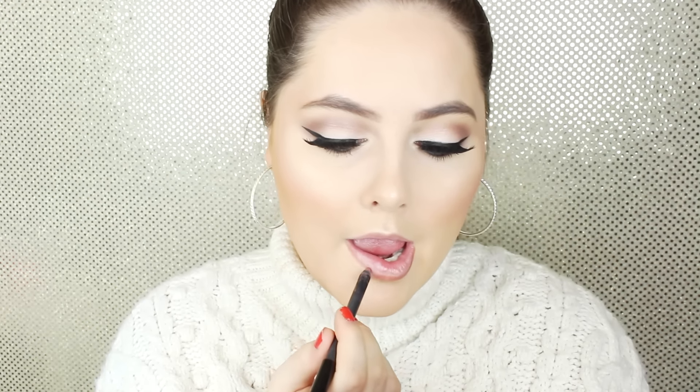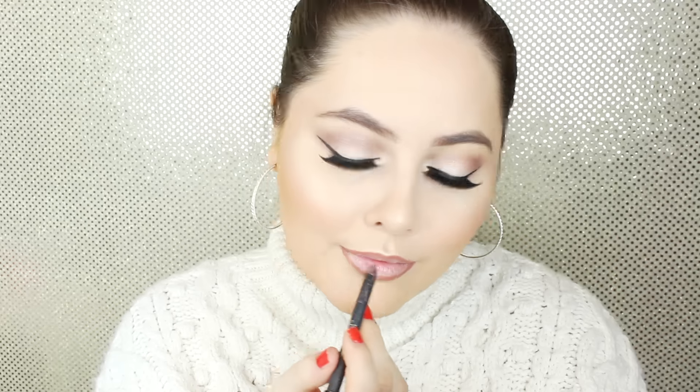Now it's time for lips. I'm going to fill in my lips with a lip liner first. Then for liquid lipstick I'm using the Bronx Matte Lip Tint in color 10 — this is my favorite of the matte lip tints. It's so beautiful, I love it.